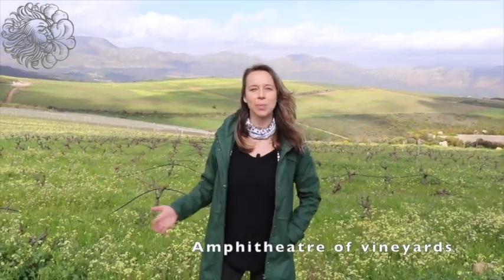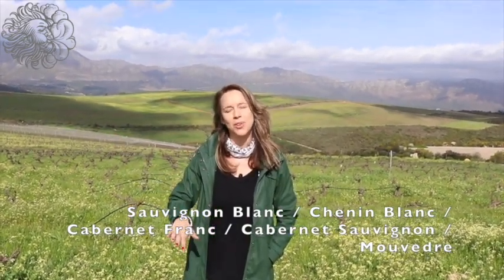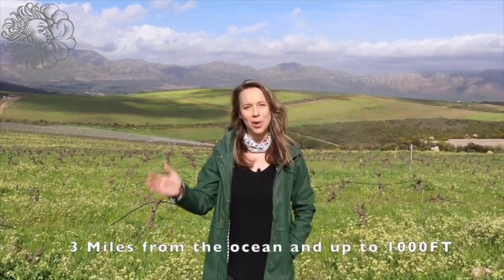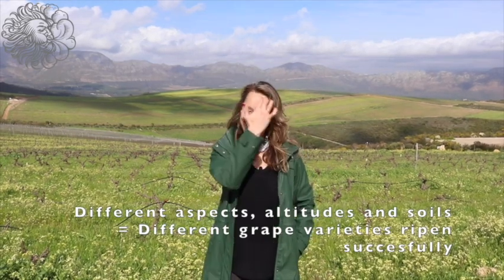Our unique terroir — as you can see behind me, we have an amphitheater of vineyards where we've got different slopes with different aspects, so we can work with varietals like Sauvignon Blanc. We've got Chenin Blanc right at the bottom where we have nice water coming through. Cabernet Franc is just below our Sauvignon Blanc, and warmer slopes are reserved for Cabernet Sauvignon. We're about three miles from the ocean as the crow flies, and our highest block is about 1,000 feet above sea level — quite a unique terroir.